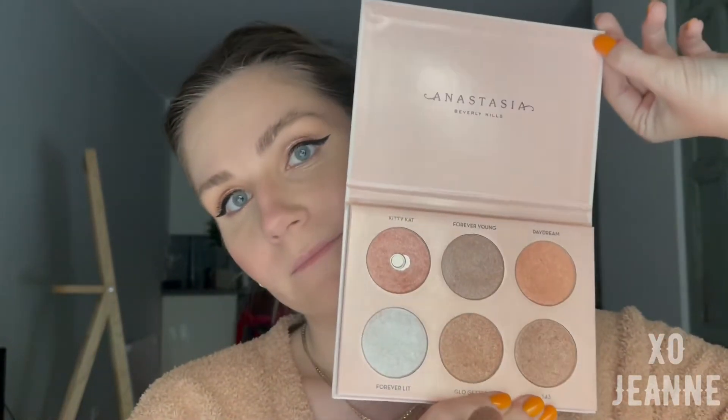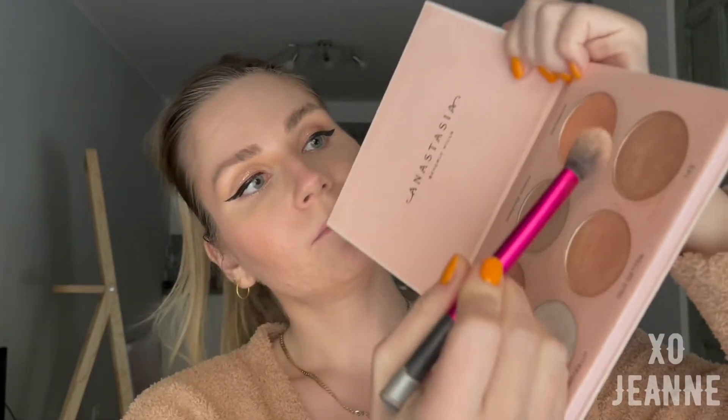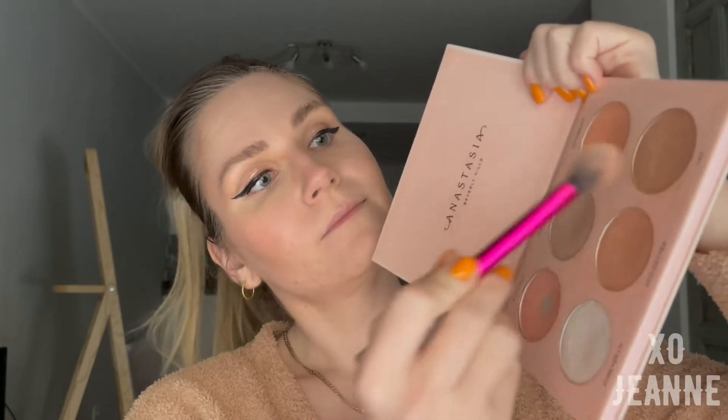Now it's time to highlight, and I'm using my favorite — the Anastasia Beverly Hills and Nicole Guerrero palette, which is just insane. The glow it gives you is like a literal lighthouse.